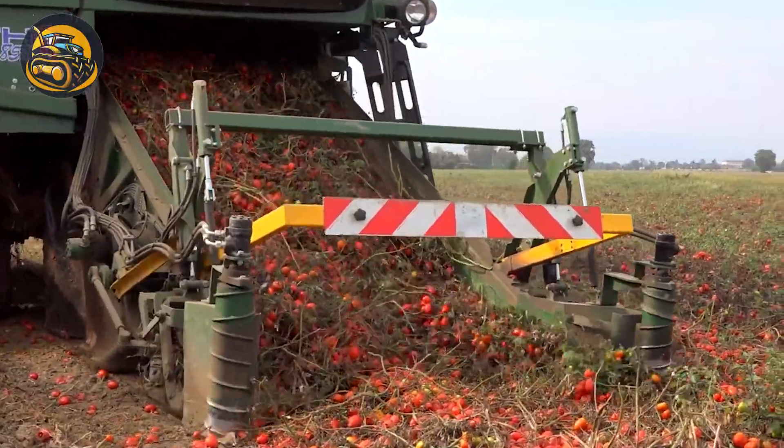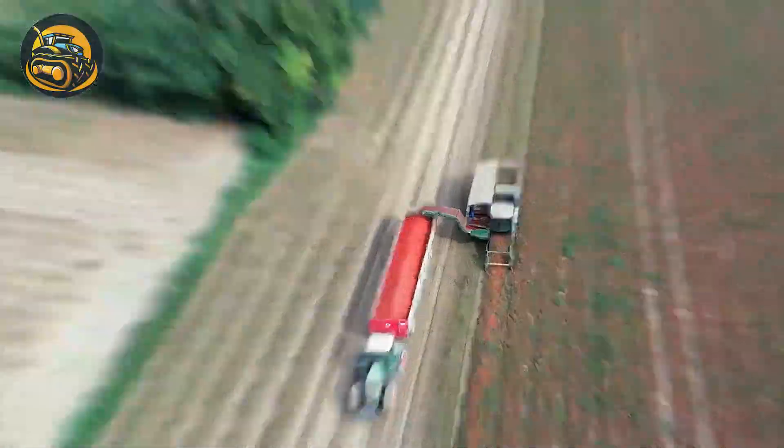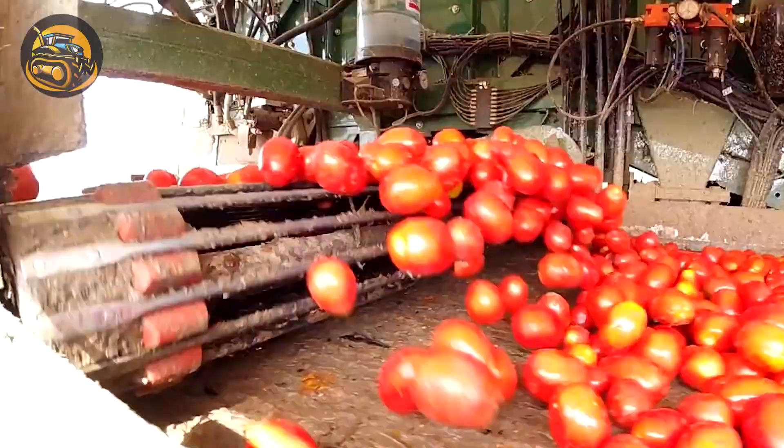We're witnessing one of the top-tier combinations of machines ever created, making tomato harvest on a massive field feasible in only a few days.